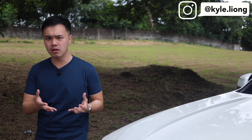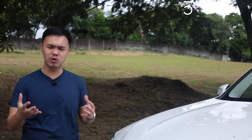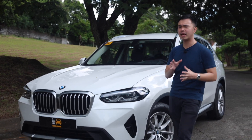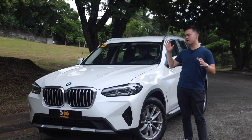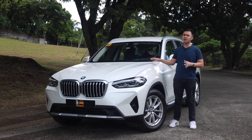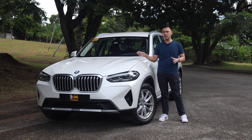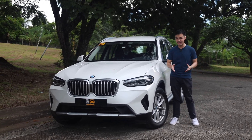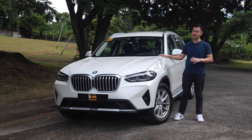I never really understood crossovers. I thought that if you wanted something comfortable or prestigious, you'd go for a sedan or a bigger sedan. If you wanted something more rugged, you'd go for a body-on-frame SUV — until I drove the BMW X series a couple of years ago. And this car right beside me is no exception. This is the 2023 BMW X3 xDrive 20D. Today, let's give this car a review.